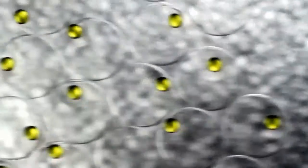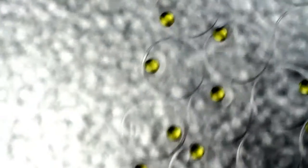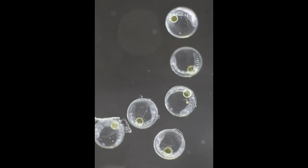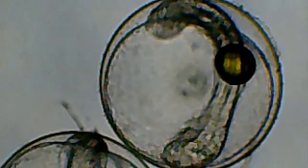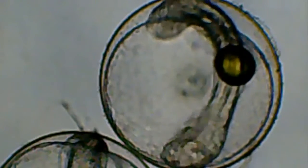According to the Marine Aquarium Societies of North America, the fertilized eggs are cast adrift and become part of the plankton soup. About 26 hours after fertilization, the eggs hatch and live in the soup until it is time to metamorphose into juveniles.